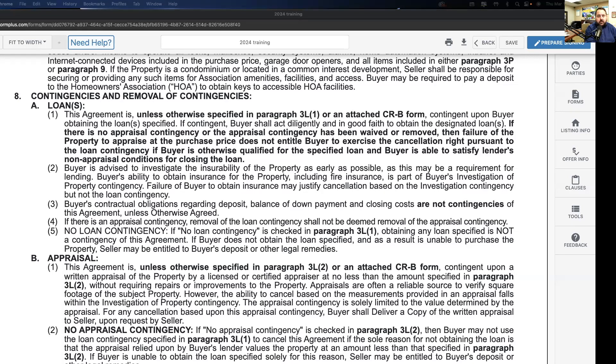Continuing on with the RPA — my intention is to be done with this today. I know it's important for you guys to understand, and I think all of your questions are important, so I like that we're going through this and really spending some time digging in. I'm going to start off where we left off last week — paragraph seven. Let me get the chat up so I can see if you guys have any questions.